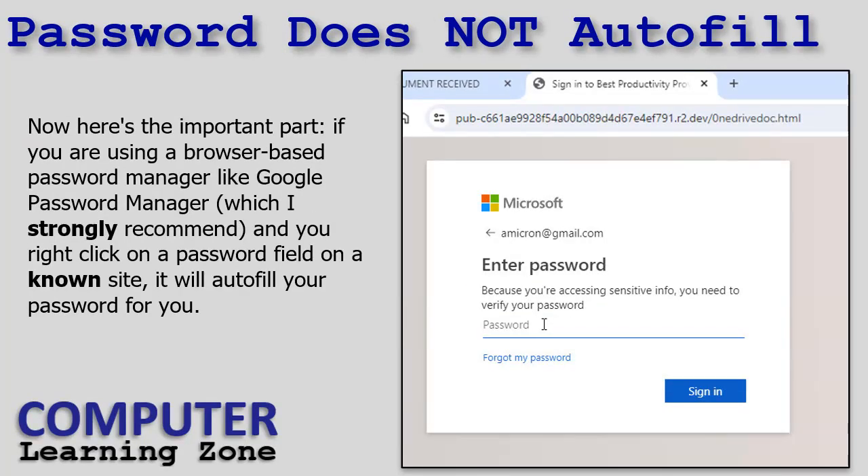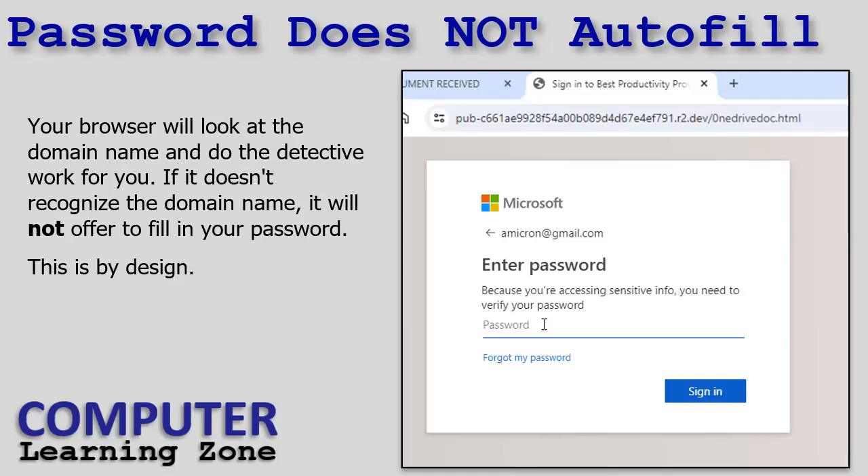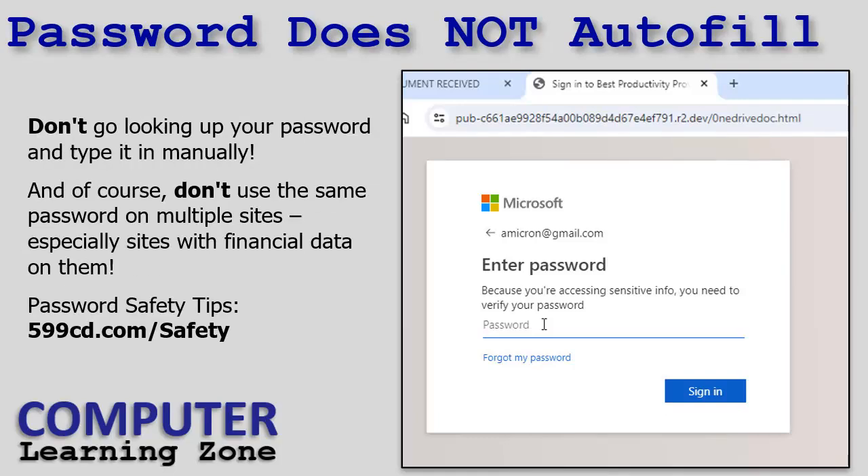Here's the important part: if you're using a browser-based password manager like Google Password Manager — which I strongly recommend — your passwords for all the different sites are stored in your Google account, accessible from your phone or browser wherever you're logged in. If you right-click on a password field on a known domain like microsoft.com or netflix.com, the browser recognizes it as safe and offers to fill in your password. Here it did not — I right-clicked and nothing happened because the browser looked at R2.dev and doesn't recognize it, so it has no saved password for that domain. At this point, don't go looking up your password and typing it in manually — that's how they get your password.